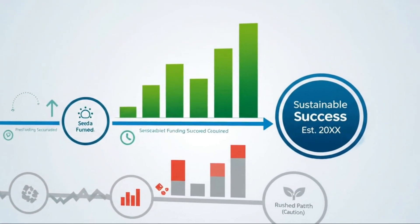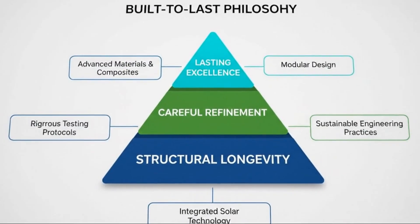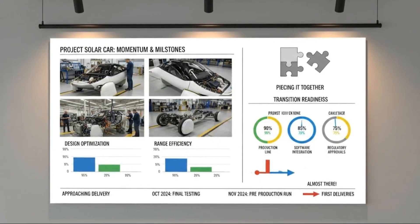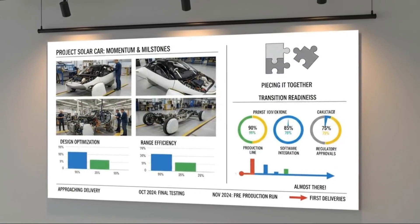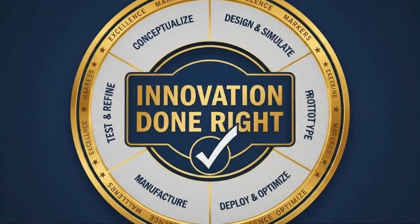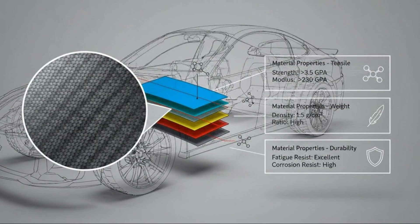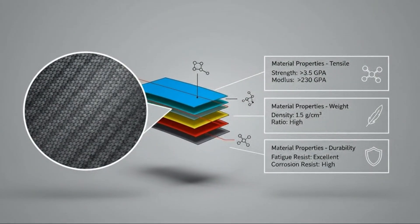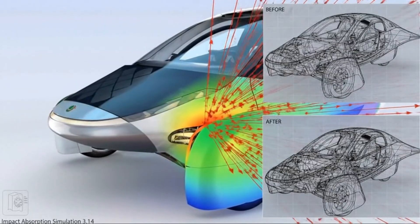Aptera isn't doing this because regulations demand it — they're doing it because they want people inside the vehicle to feel secure and to actually be secure. That decision reflects confidence in the design and respect for the people who will eventually drive it. And this attention to detail doesn't stop with safety. The interior of the vehicle has seen meaningful refinement, and those changes reflect a clear transition from experimental concepts to production-ready design. Pedal design is a good example. Earlier versions leaned toward unconventional solutions that, while innovative, raised questions about longevity and robustness. The updated design feels sturdier and more familiar, striking a better balance between innovation and reliability.